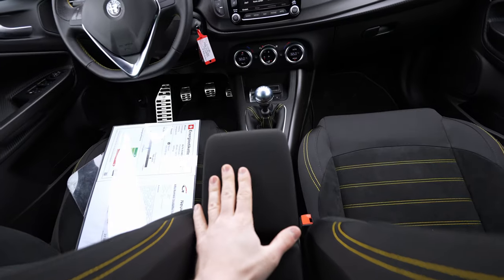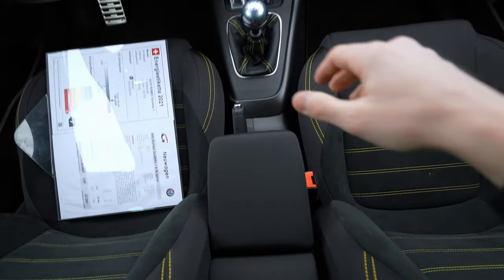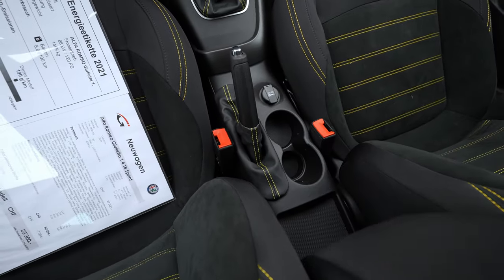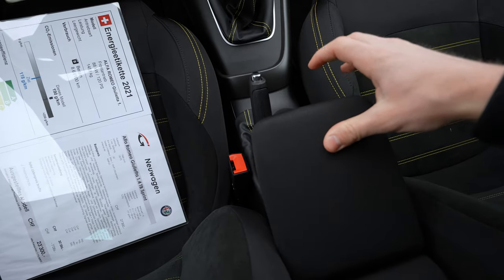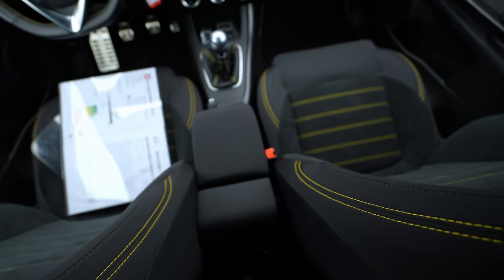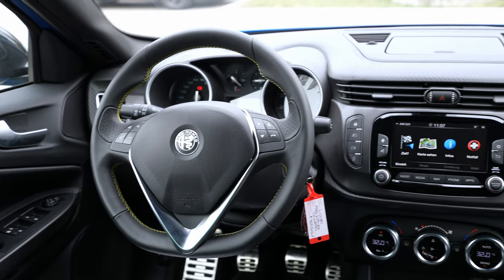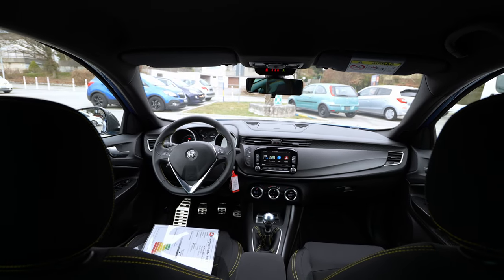Up front you also have this armrest that you can adjust. The only downside with this armrest is that when you want to use the handbrake, it's in the way — you have to move the armrest, pull the handbrake, then put the armrest back. Other than that it's quite good. I'll go inside now and show you the multimedia system, dashboard, cockpit, and steering wheel.